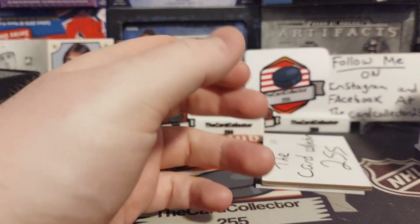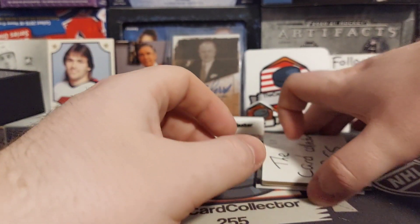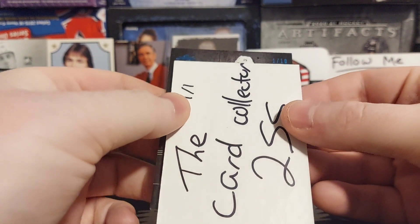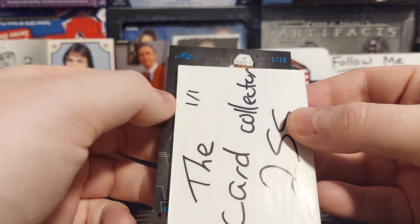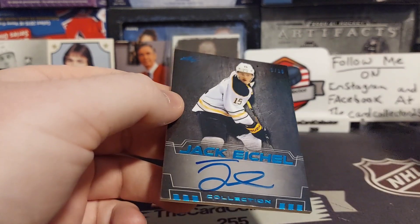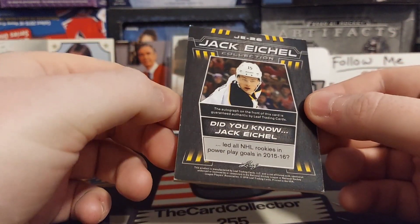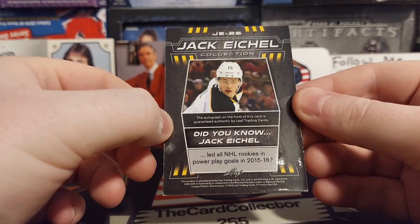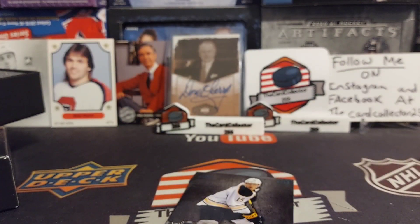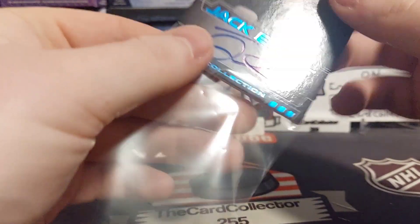Nice collection right there — that'll be for sale, I'm not a huge Eichel fan. Here's the Eichel autograph card — one of ten! Holy crap! This is going to be a beautiful card. I think these are all hard signed — that is beautiful. Wow, a little beat up, but it is hard signed. Can't hate on that. I'm going to toss that into a sleeve right now — hard signed Jack Eichel, out of ten.